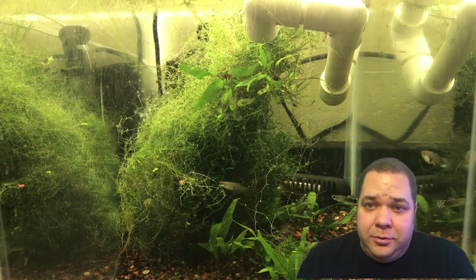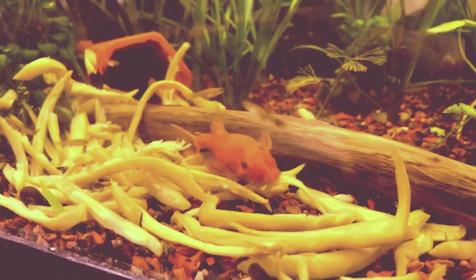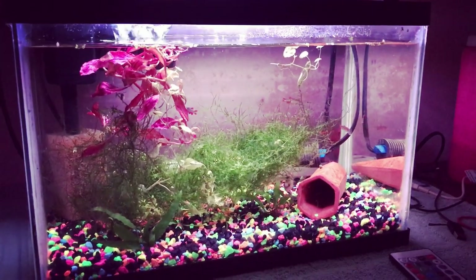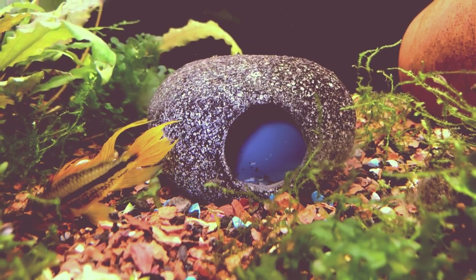Without further ado, let's check it out. I'll see you on the other side. It's Mr. Science Geek, I hope my tanks don't leak. The information that you seek — be sure to tune in each week.